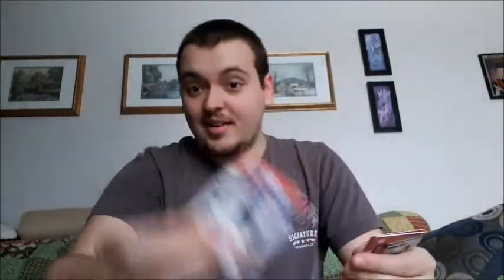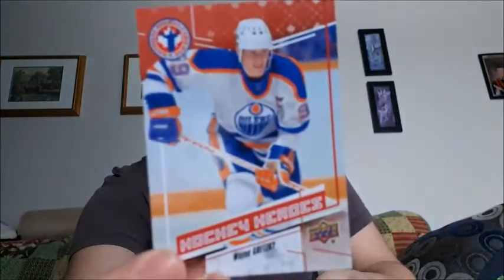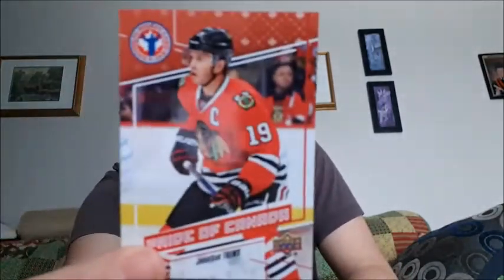Let me show you what I got. Joe Sakic - I really like that card, that's a good one to get. Sidney Crosby - I'm okay with that one, not everybody will be. Mikhail Sergachev - probably said that wrong. Wayne Gretzky - hell yeah, I am happy about that! And Jonathan Tavares, Sidney Crosby, and a Wayne Gretzky - yes please.